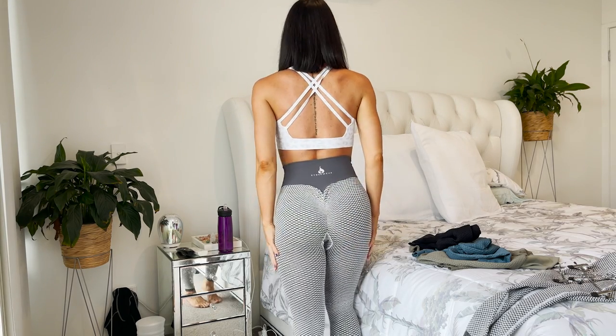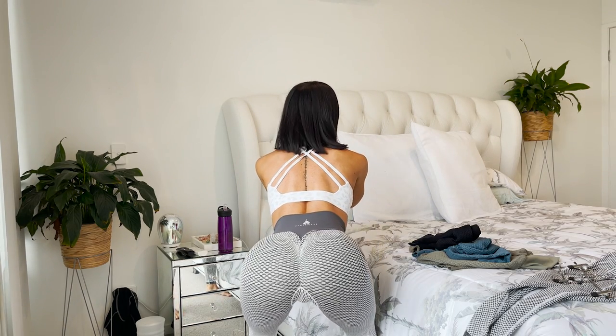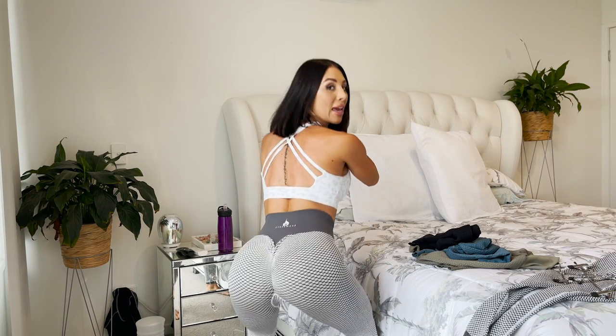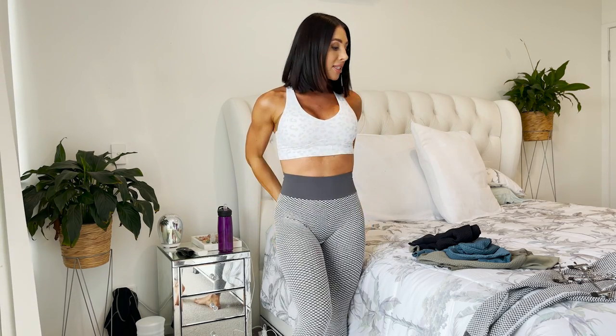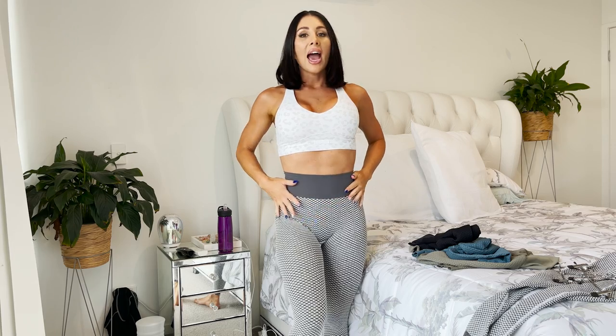I'm going to squat for you — just a half squat so you can still see. They are definitely squat proof. The fabric doesn't feel thin — it feels nice and thick, almost double-layered. I actually recorded in these the other day, and if any of them were going to be see-through I thought it would be these, but they weren't.